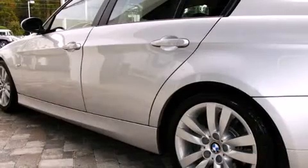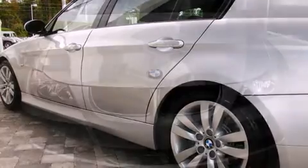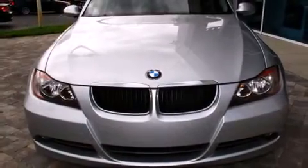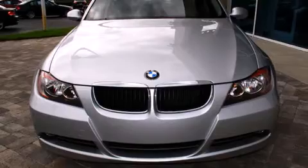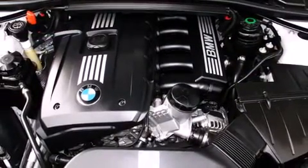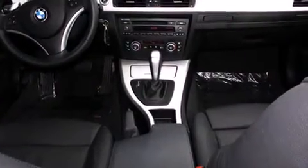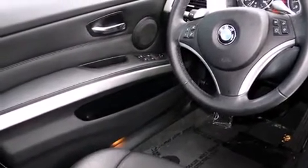Adjustable headrests in all seating positions, a leather steering wheel, front and rear air conditioning, heated door mirrors, rain-sensing wipers, and the power moonroof opens up the cabin to the natural environment. Everything is where it ought to be, from the dashboard controls to the door locks and window controls.